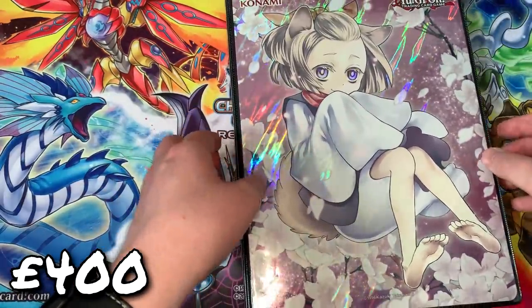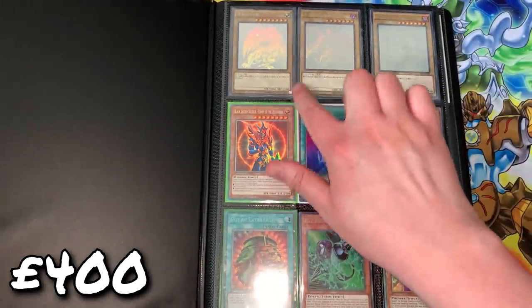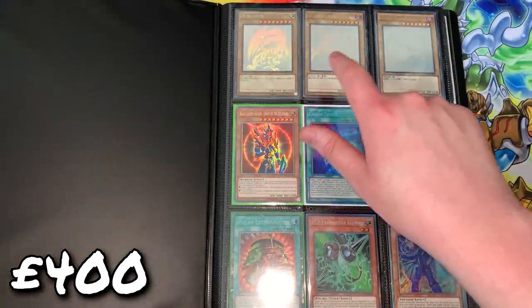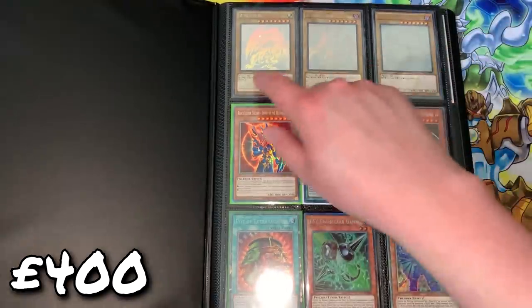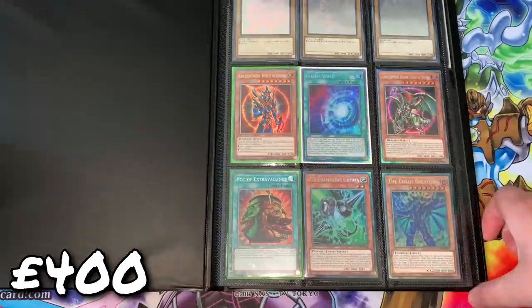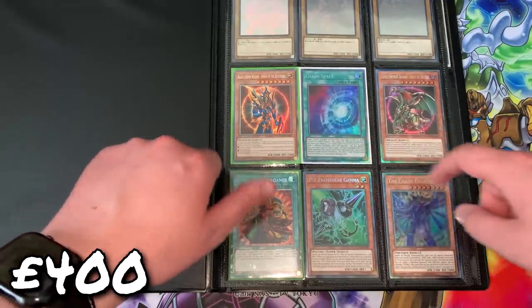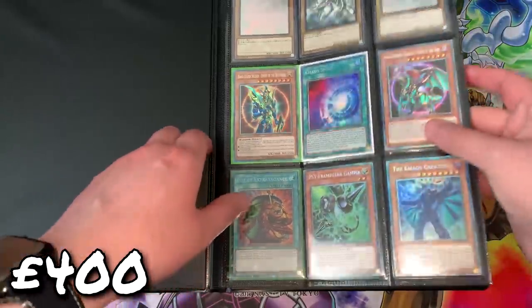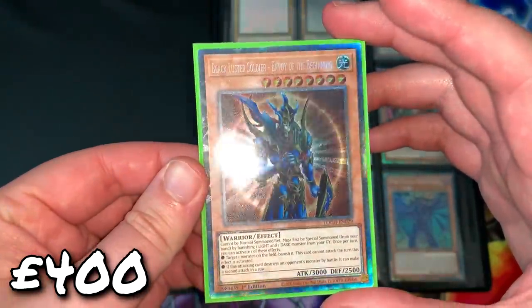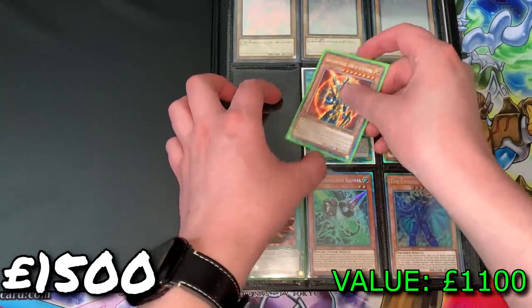I actually have visual proof of a time where I owned all of these cards. Opening to the first page, we have three ghost rares — the original artworks of the three iconic cards from the first series: Blue-Eyes White Dragon, Red-Eyes Black Dragon, and Dark Magician. I'm considering getting these framed along with the envelope. The rest of the binder has the six Collectors Rares: Envoy of the Beginning, Envoy of the End, Chaos Space, Extravagance, Gamma, and the Chaos Creator. This page is roughly about a thousand pounds in total.